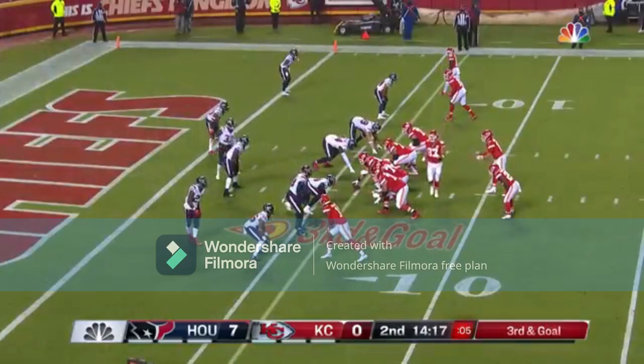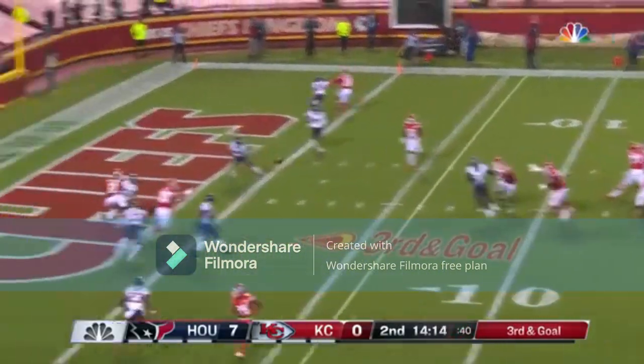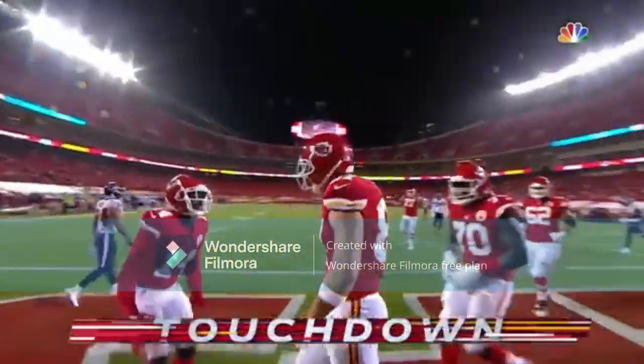Third down and goal, in the pocket, over the middle — and that will be caught by Kelce. Touchdown, Kansas City.